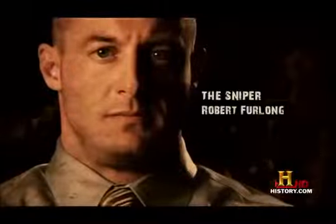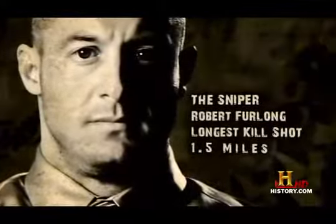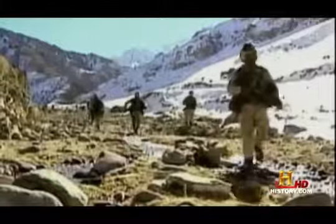The sniper: Rob Furlong. Longest kill shot in history — one and a half miles. March 2002, U.S. forces launch Operation Anaconda. The mission: destroy al-Qaeda and Taliban forces in the Shah Ikot Valley.